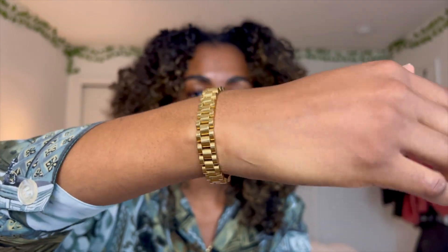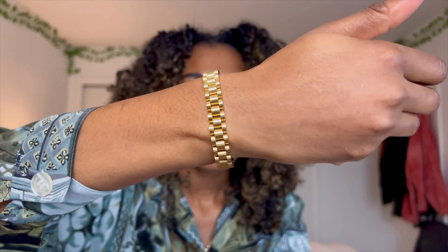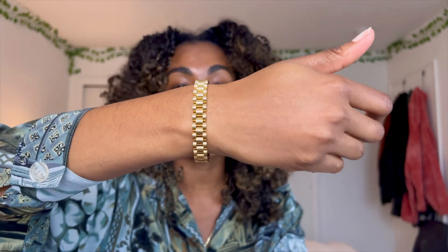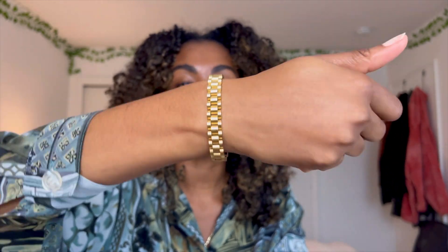All of the jewelry that I'm wearing is from Ana Luisa. To start off, this is the Aura Brat Bracelet and it resembles a watch strap. I love how masculine yet dainty it is — I think it is absolutely beautiful. It is 14 karat gold over stainless steel.